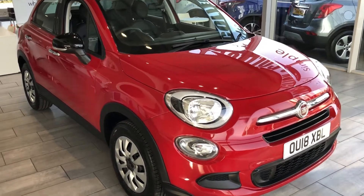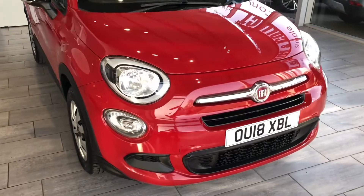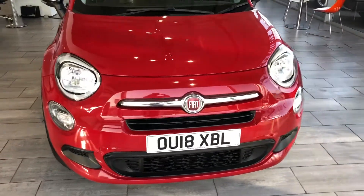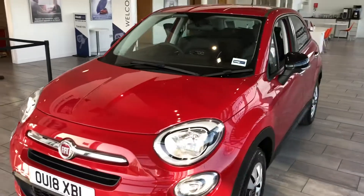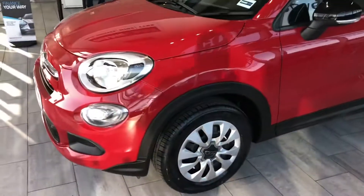Welcome back to Tame Cars. Here we have a lovely Fiat 500X for you. This is going to be the first one of these for Tame Cars. 2018 model here with 34 and a half thousand miles on the clock and this is the petrol version.